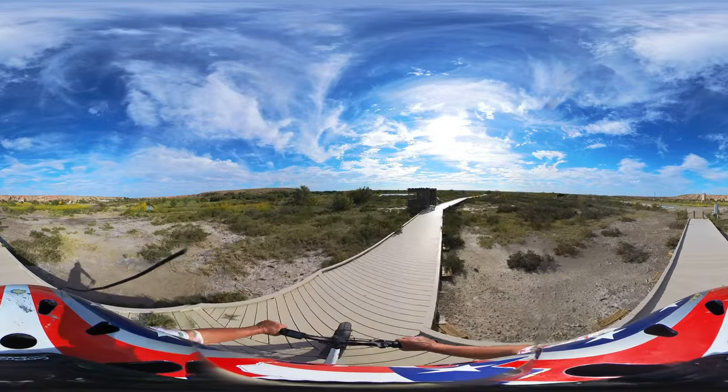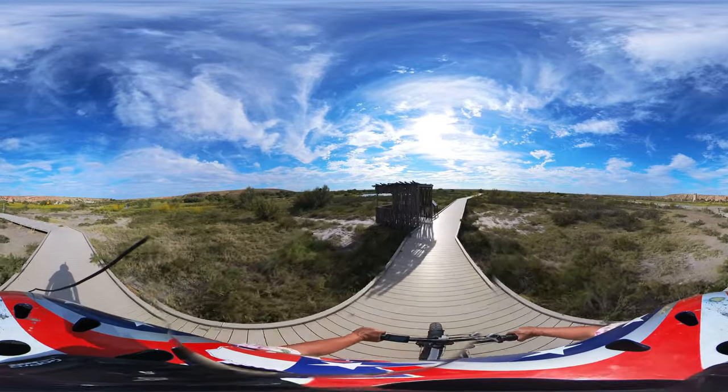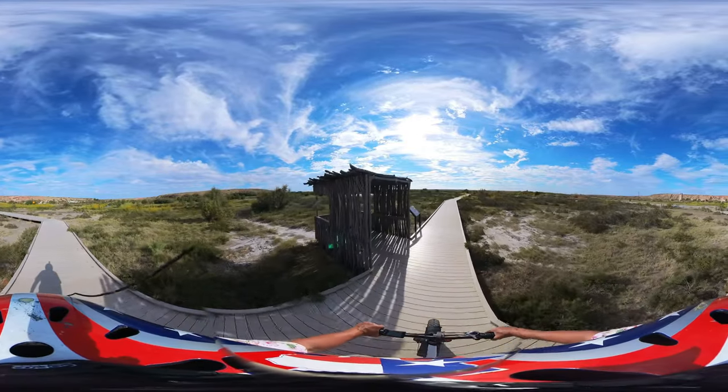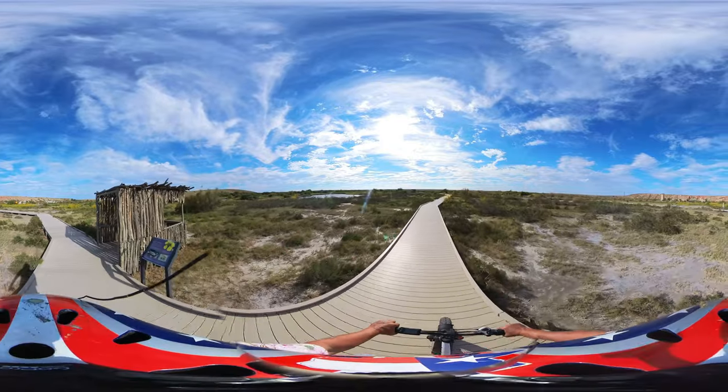So all the water that runs out of Leah Lake looks like it ponds over here in this wetland.